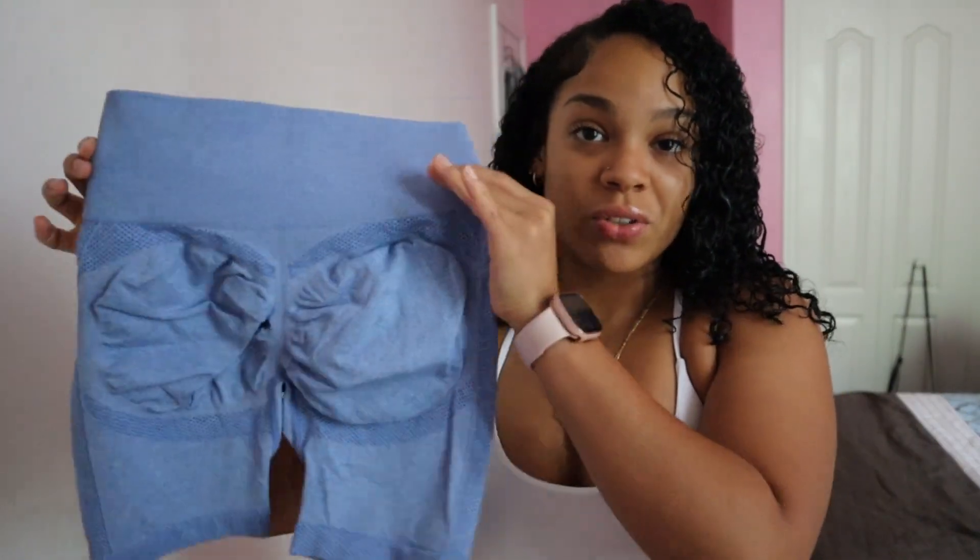Another one with the scrunch booty. I got this in a medium, and they don't rise up too bad — it's not going up my cheeks — but I do have thicker thighs, so no matter what I'm gonna have to pull them down. I also have these, another scrunch booty shorts.